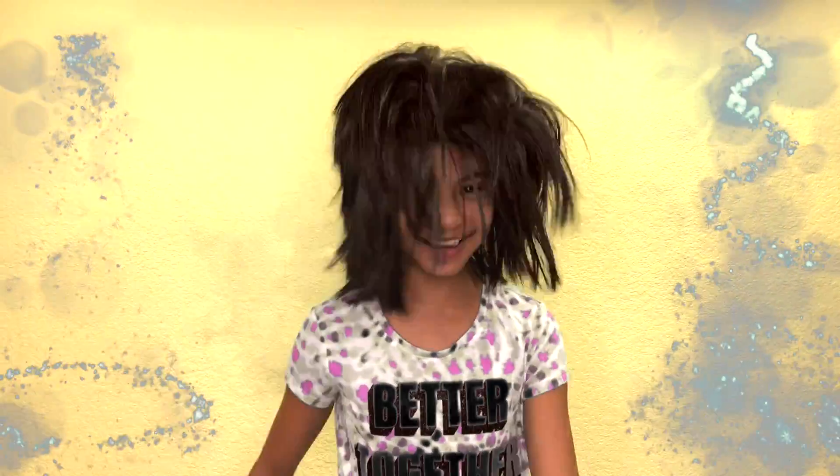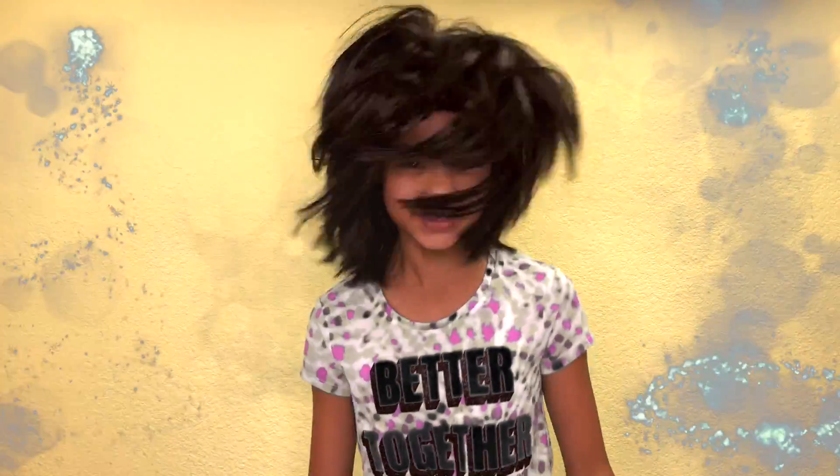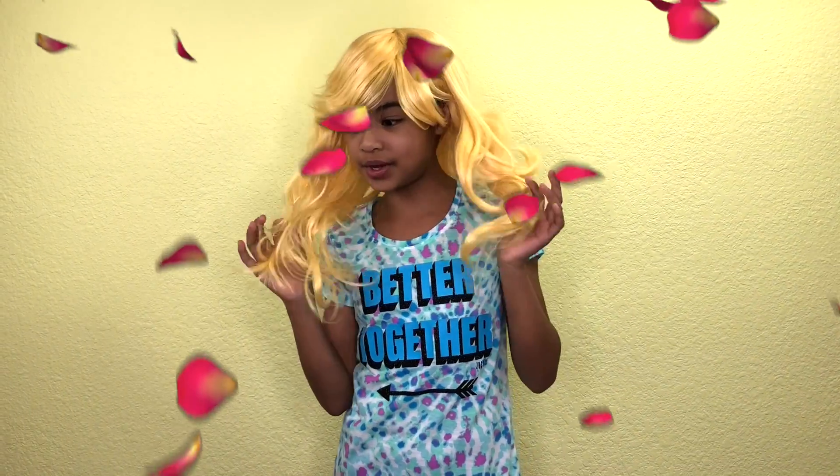I'm a rock star! Long hair, long blonde hair. Wow, this is super cool.